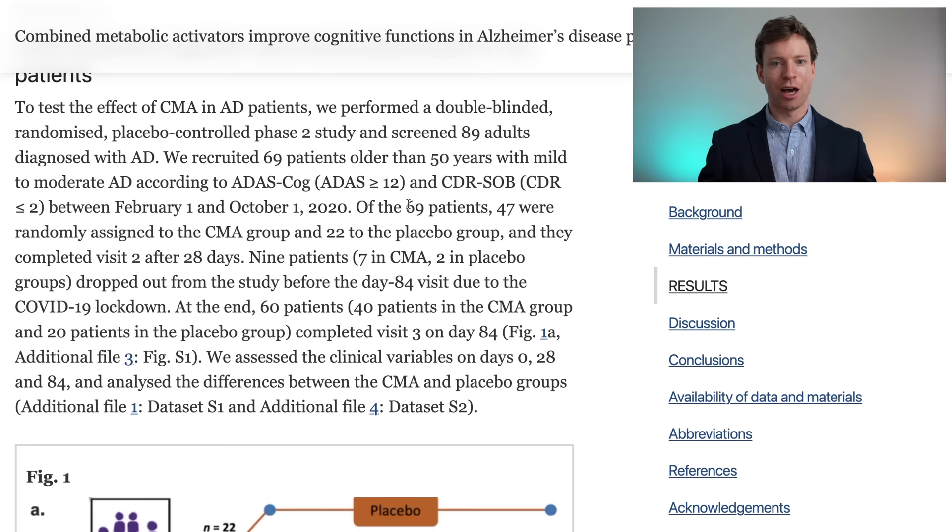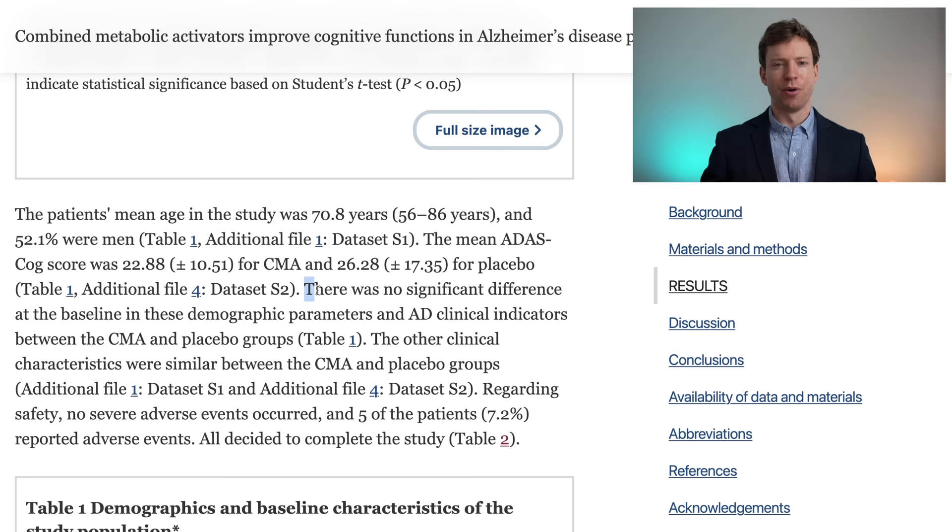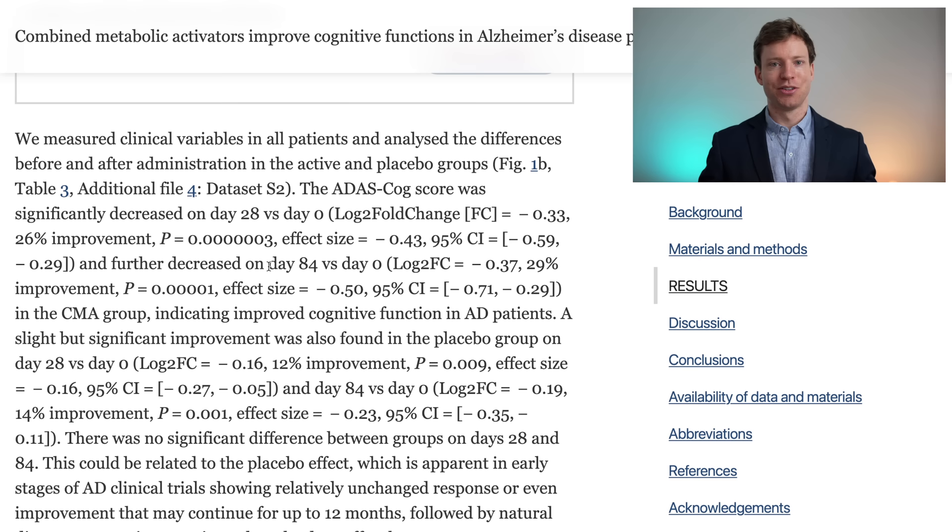The study started with 69 patients — 47 in the combined metabolic activator group and 22 in the placebo group. At the end, 60 patients completed the full study: 40 in the combined metabolic activator group and 20 in the placebo group. The study ran for a total of 84 days. There were no significant differences at baseline, which is important to ensure we're comparing apples to apples. When comparing cognitive abilities at day 84 versus the beginning, there was a whopping 29% improvement with the combined metabolic activators.